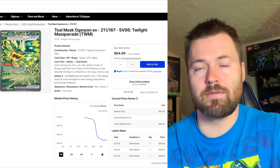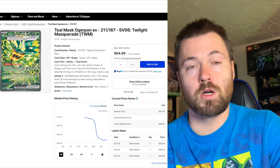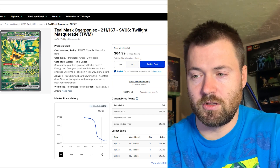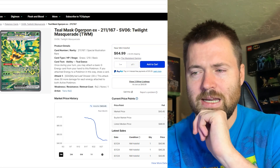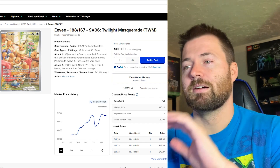Teal Mask Ogrepon EX, number 211 out of 167 — another card with trippy artwork — sitting at $43.45 for its holofoil market price. It's also been on the decline since release, although this one is not as stable as some of the other cards we've looked at. It might actually go down even further.